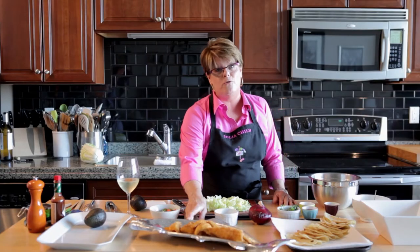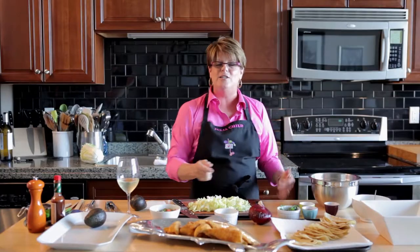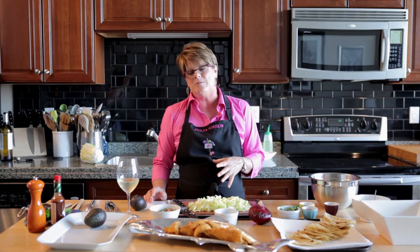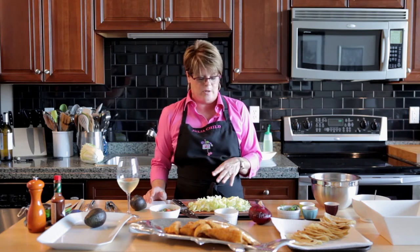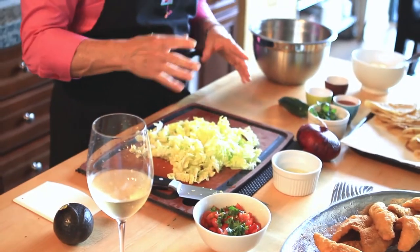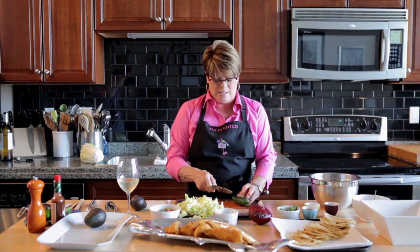And so perch tacos — beautiful fresh perch. We've got some fantastic corn tortillas that I lightly sauteed in a pan with just a little bit of canola oil. It makes them crisp, it makes them delicious, and it just makes the taco more fun. And I showed you before, this is really cool napa cabbage — it's light, it's crisp. Kids will even eat this because it's not as harsh as conventional cabbage.